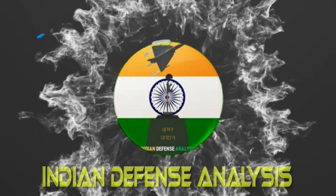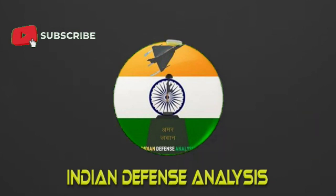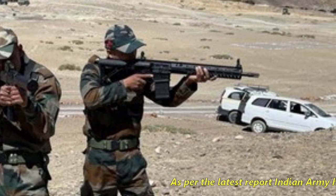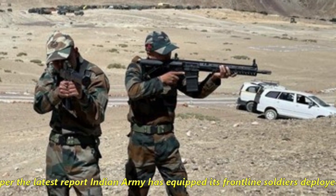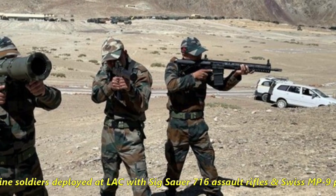Hello and welcome back to Indian Defense Analysis, where we bring to you all the latest developments happening in the defense sector. As per the latest report, the Indian Army has equipped its frontline soldiers deployed at LAC with SIG 716 assault rifles and Swiss MP9 pistol guns.